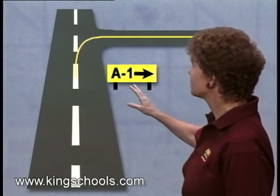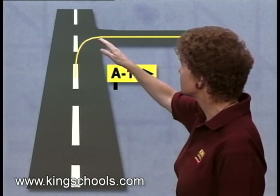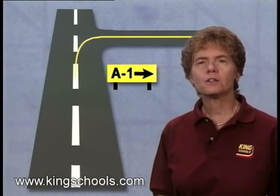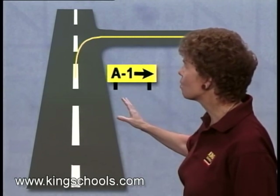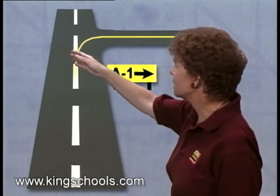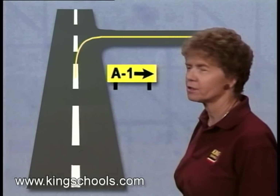You'll often see direction signs on the side of the runway before you get to a taxiway, pointing out the taxiway exit. The signs are located on the side towards which you would turn to get off the runway. In this case, you'd be exiting the runway to the right, so the direction sign is on the right.